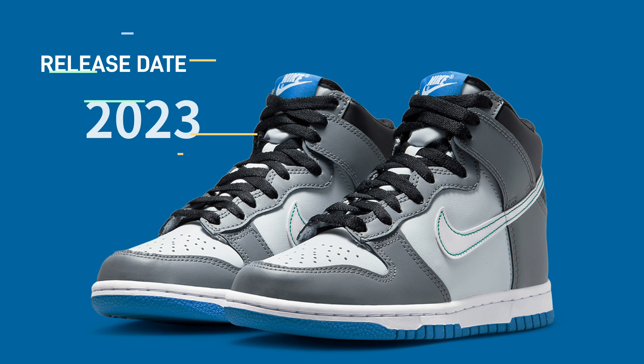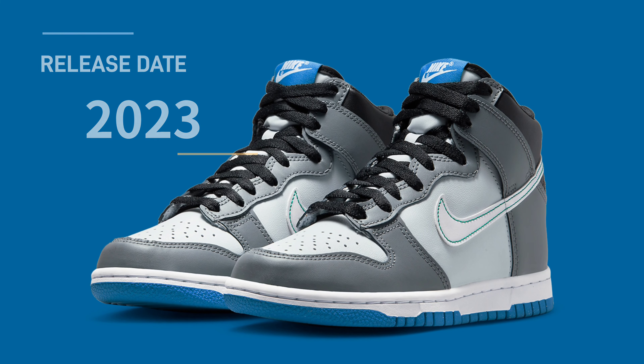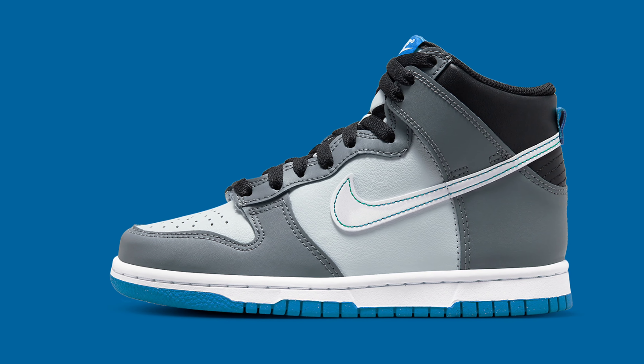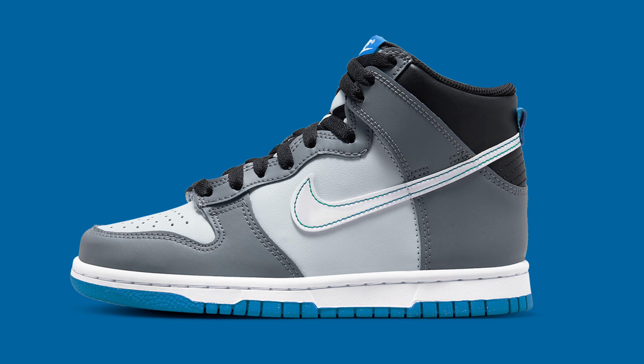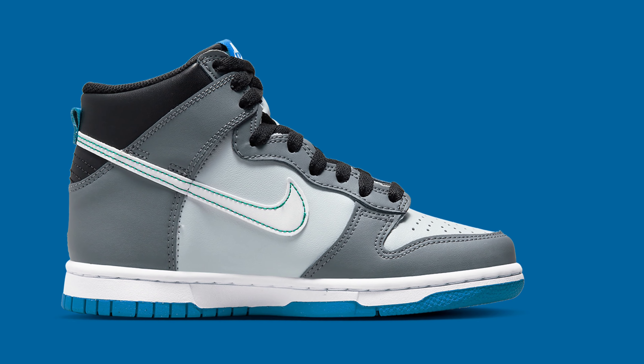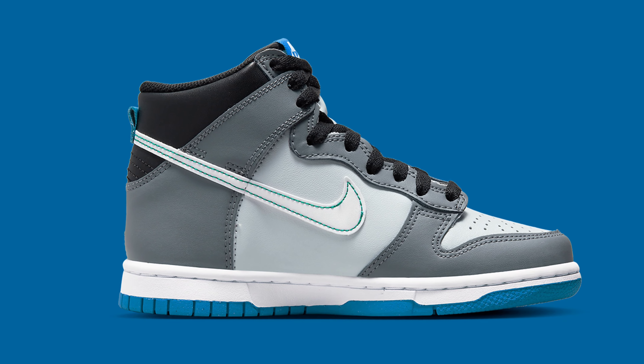The Nike Dunk has gained new admirers since its boisterous resurrection, and the swoosh has taken advantage of this by continuing the pair's supremacy throughout 2023. As part of the silhouette's ongoing departure from the collection of the 1980s, various grayscale tones stake forth the current grade school-only claim.